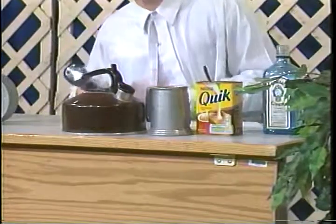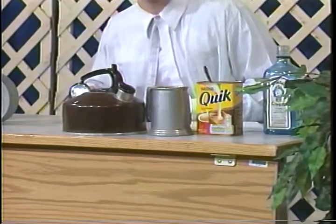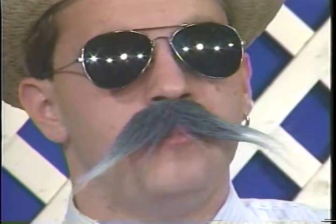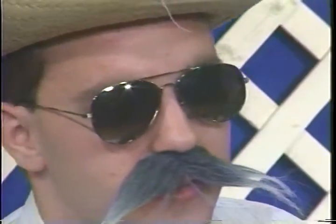And you know you can make Nestlé's with water, and it's delicious, or make it with milk, and it's doubly nutritious. Mmm. Try Nestlé's at breakfast time, lunch time, any time.